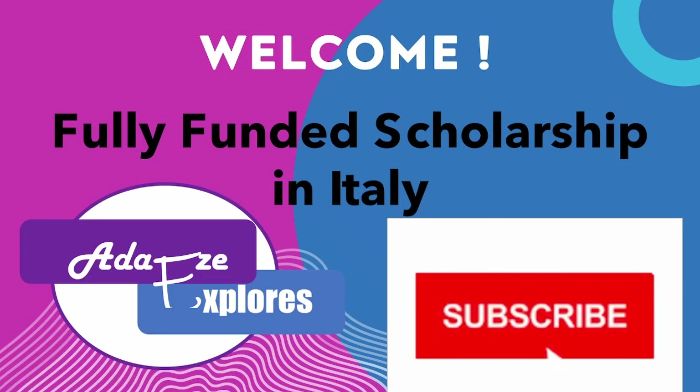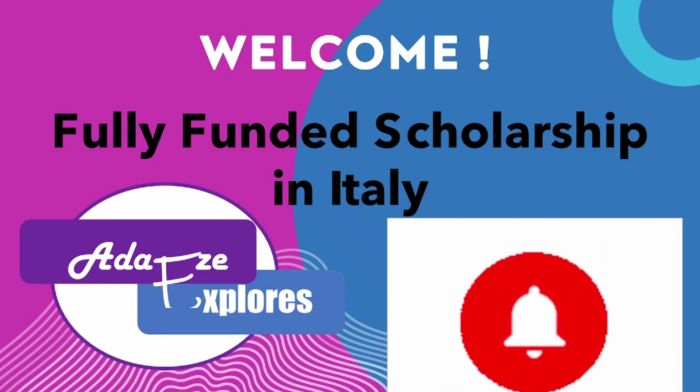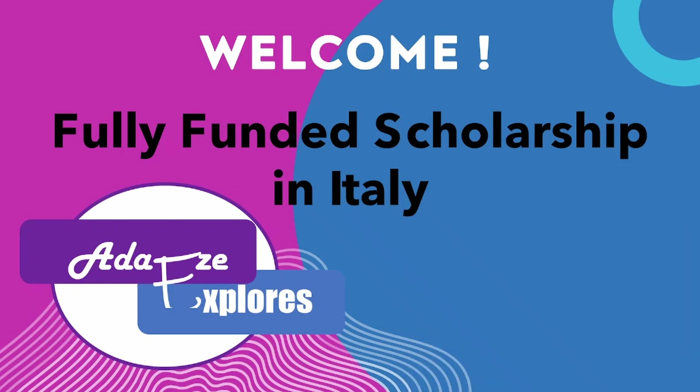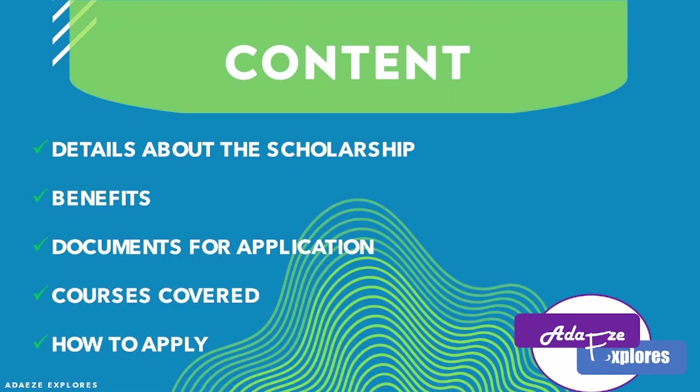Hello explorers, welcome to today's video on a fully funded scholarship in Italy. In this video we are going to discuss the details about this scholarship, its benefits, the documents you need for the application, the courses covered for this scholarship, and how to apply. If this sounds interesting to you, stick to the end of this video so that you can start your application as soon as possible.